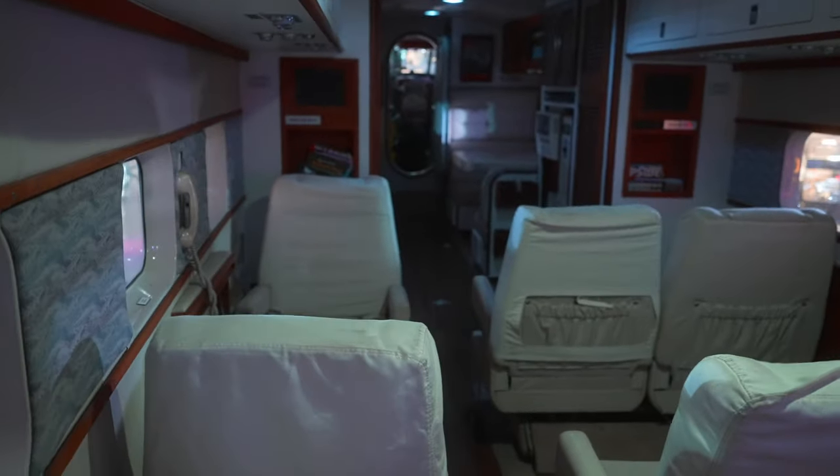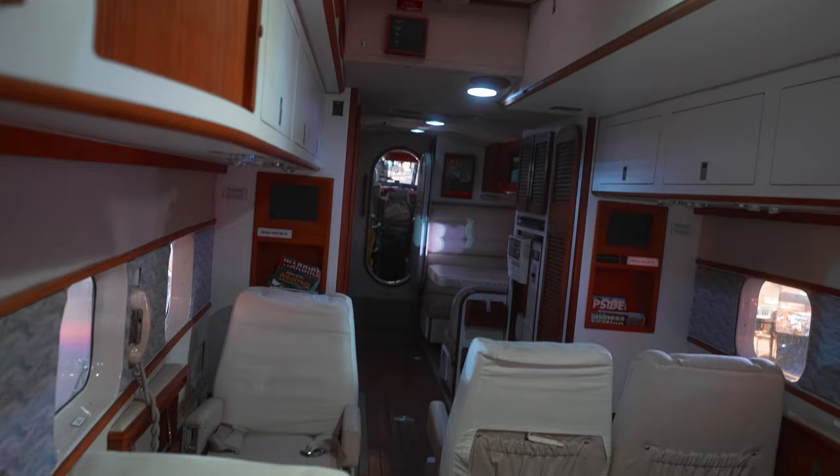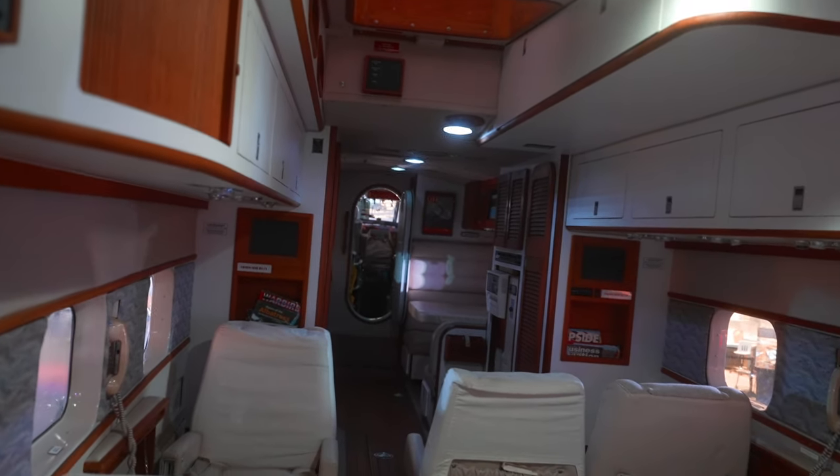It looks a lot like a boat in here, not so much an airplane. But it does look comfier than a lot of the other airplanes to fly, at least if you're going to be in there a long time.